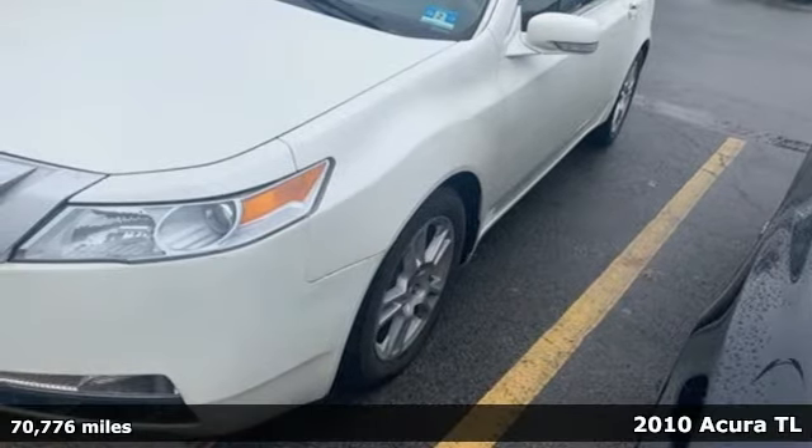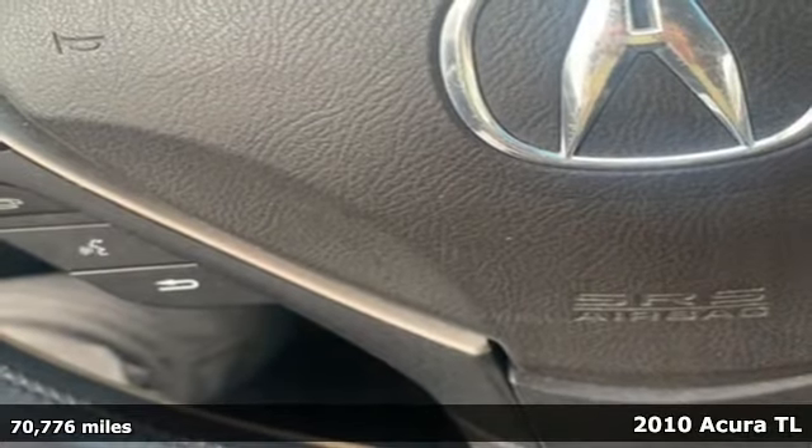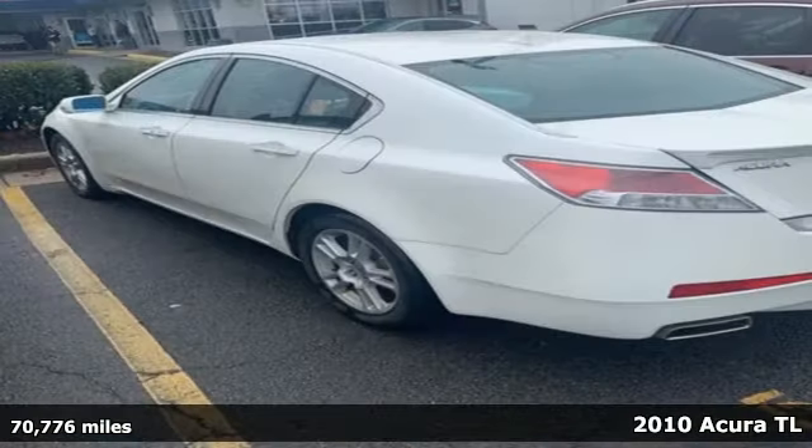Here's a 2010 Acura TL. Feel the empowerment of the heart-racing horsepower and confidence-raising handling behind the wheel of this TL.